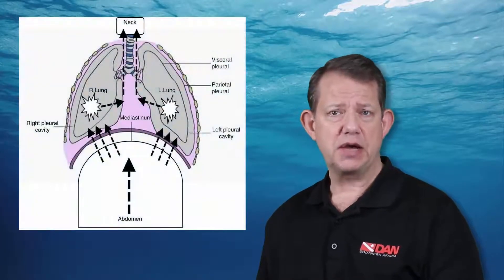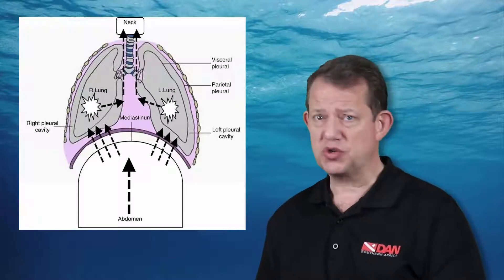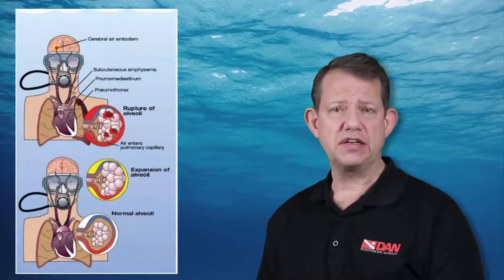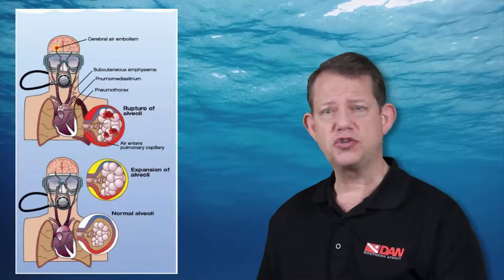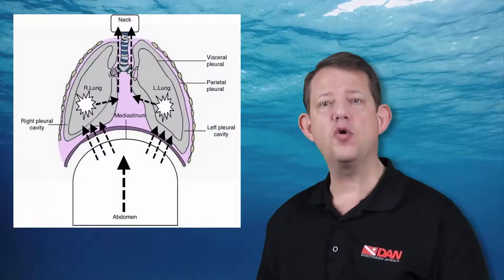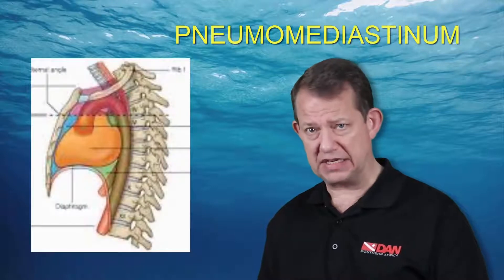A pneumomediastinum in the context of diving typically occurs as part of a lung overexpansion injury — either due to a structural abnormality or breath-holding of some kind during pressure decrease or ascent. There has been an overexpansion of the alveoli, and gas has managed to track through the lungs towards the heart, forming a pocket of gas around the heart. That is a pneumomediastinum.